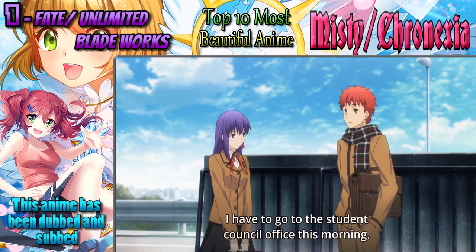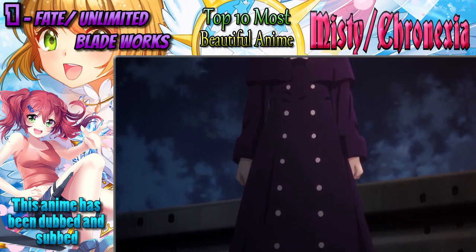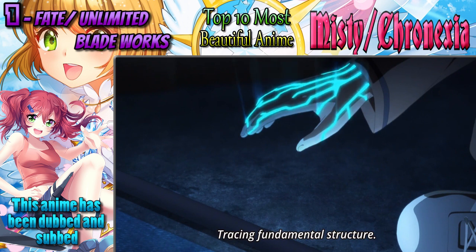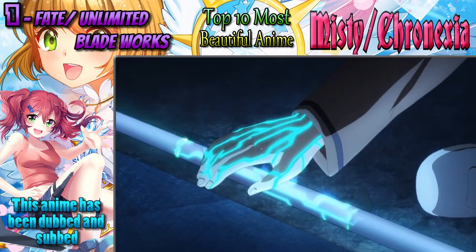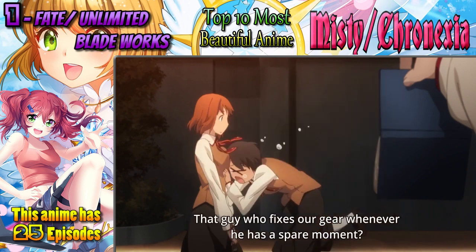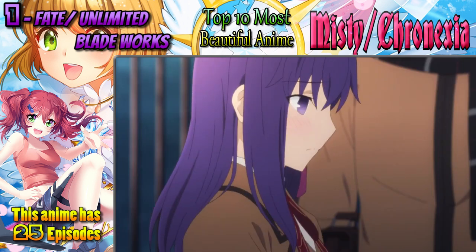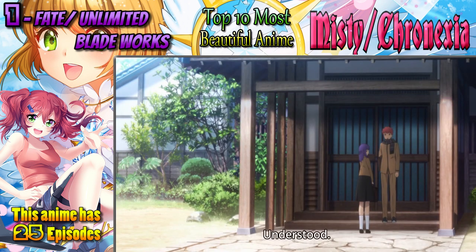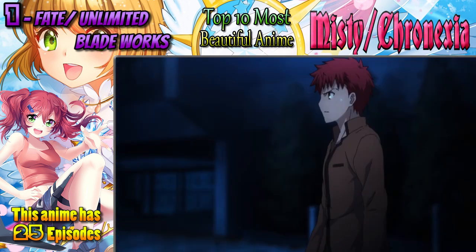And finally, number 1: Fate/Unlimited Blade Works. People often joke and call this anime Fate/Unlimited Budget Works because it benefits from an incredible budget and that reflects in the visuals. The Fate franchise has been going on for over a decade with many spin-offs and alternate routes. If you enjoyed Fate/Zero, this is right up your alley. If you've never heard of Fate before, think of it as a historical battle royale featuring some of the greatest warriors in lore. Masters and Servants join together to fight against other teams, and the strongest wins it all for the Holy Grail. It's a fantastic anime both visually and story-wise, so now's the time to jump in.